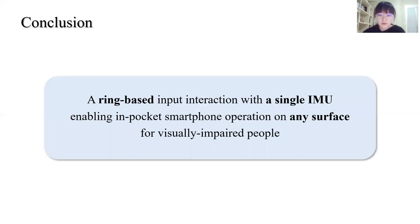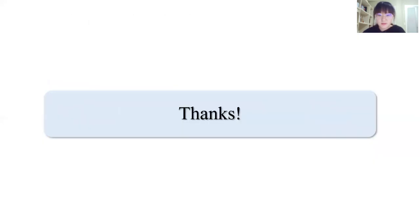In conclusion, we present a ring-based input interaction with a single IMU, enabling in-pocket smartphone operation on any surface for visually impaired people. In a broader sense, it is a promising study that extends the HCI community's work of using wearable devices to address the issues of visually impaired people. Thanks for listening.